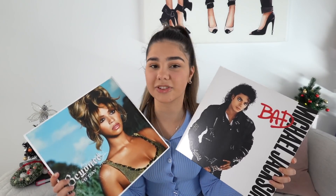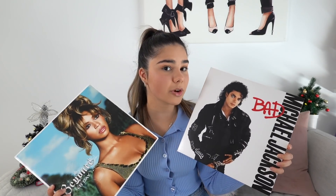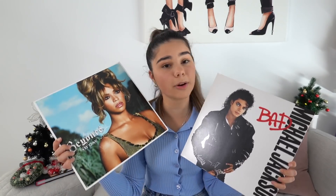Vinyls have really come back in fashion recently. I love collecting them, so if you or the person you're buying for has a record player, why not buy them some vinyls?